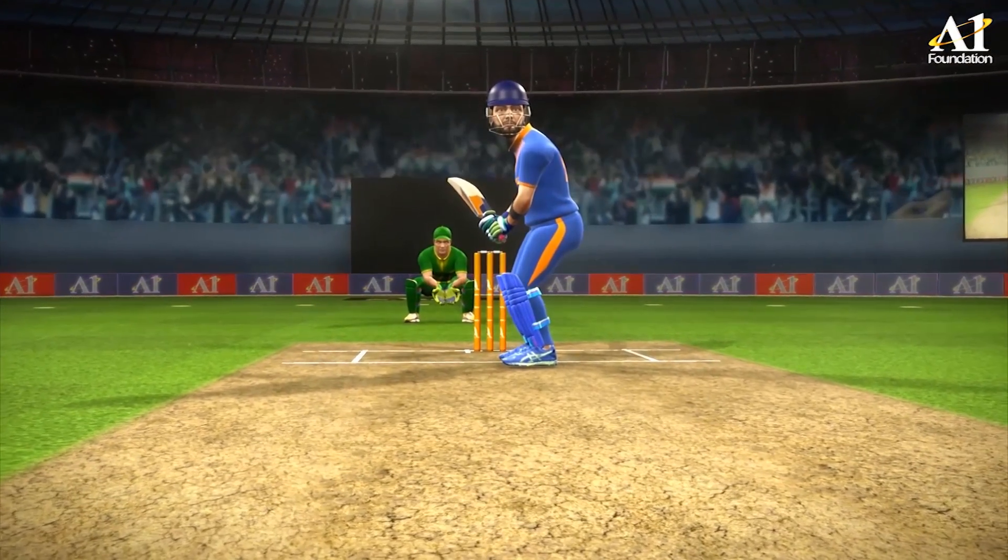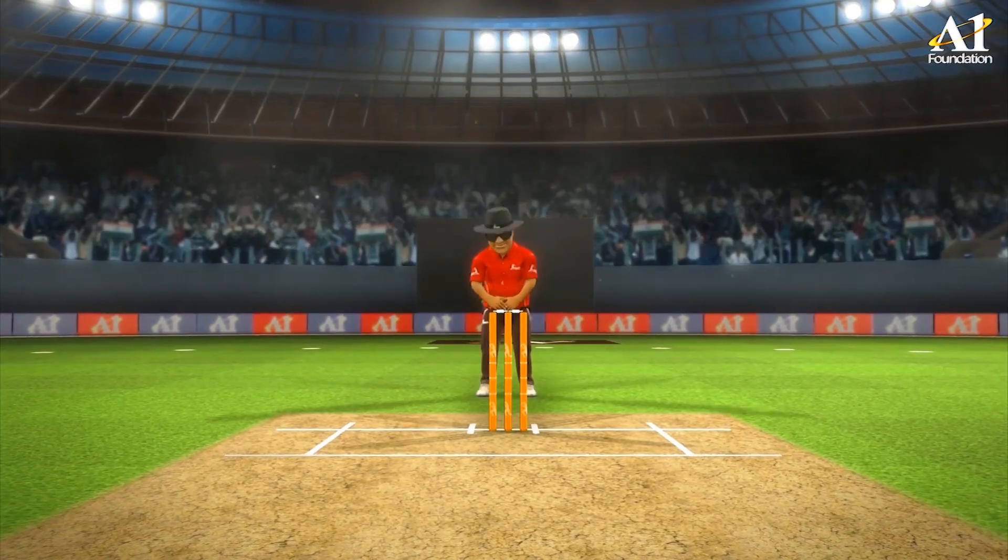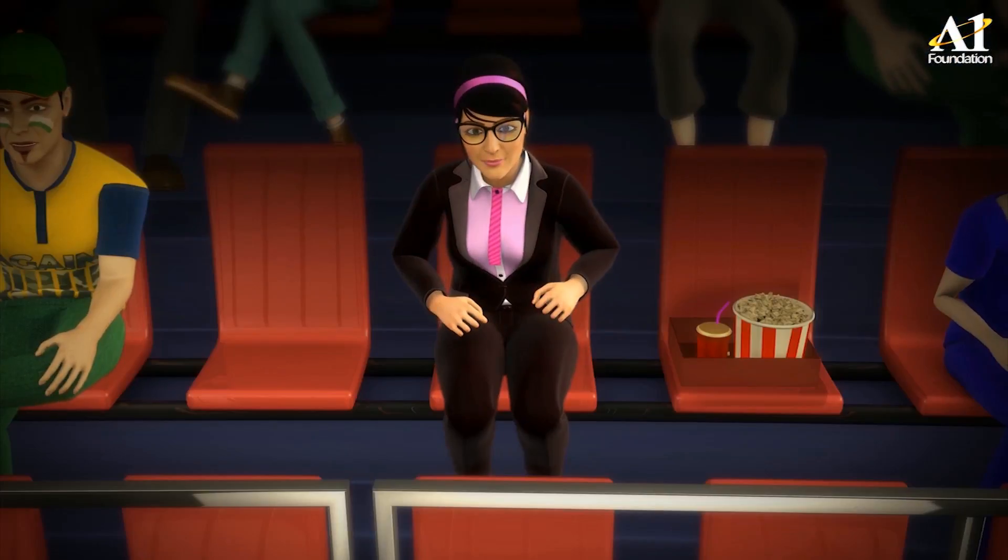Right in front of his home crowd and family, there he goes again — that's huge, that's on the roof.